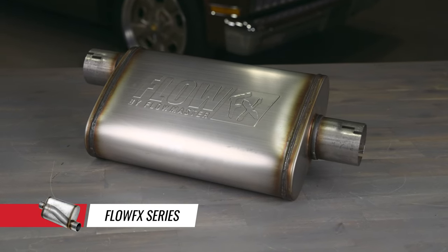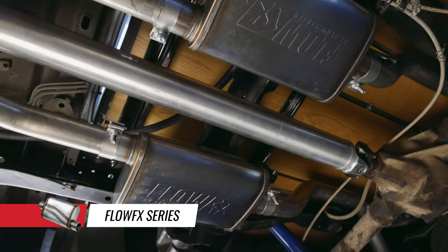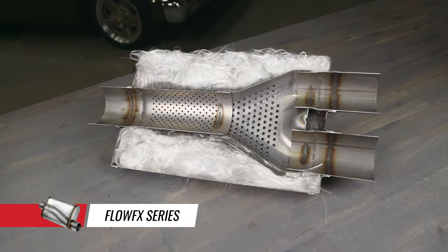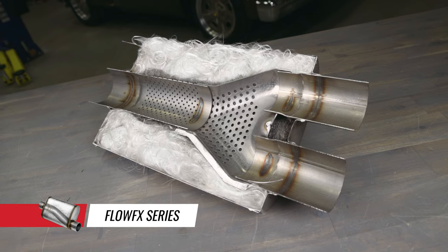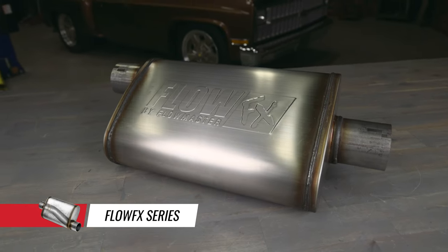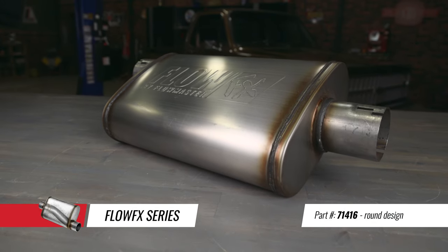For a deep mellow tone, our Flow FX mufflers are a great choice. They feature a straight-through perforated stainless steel core surrounded by high temperature sound absorption materials. The internal flow design is reversible, so the muffler can be installed in either direction to best suit your needs. Flow FX mufflers are constructed of 409 stainless steel and are available in oval and round configurations.